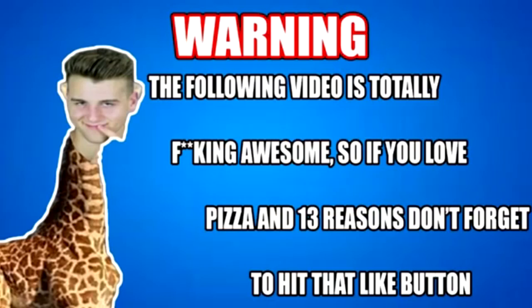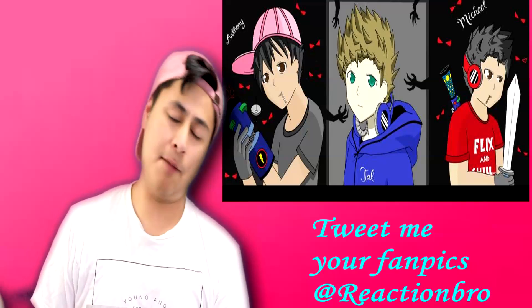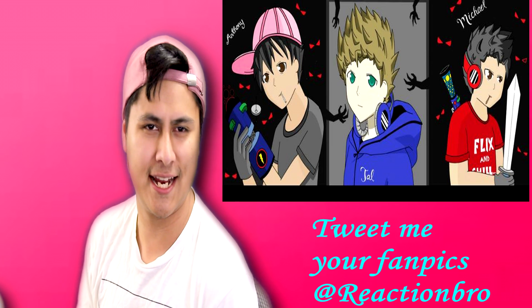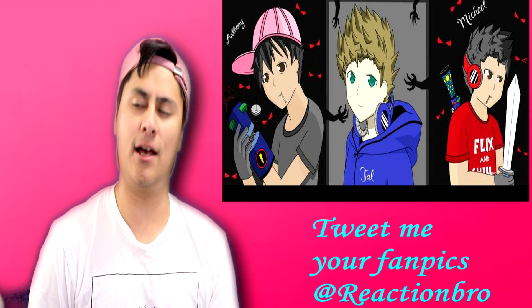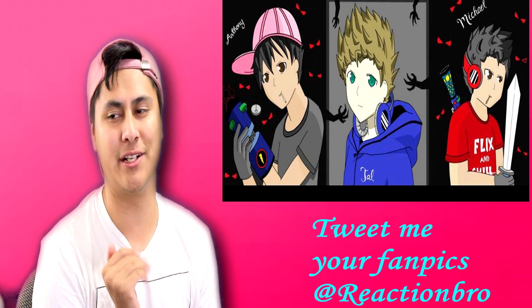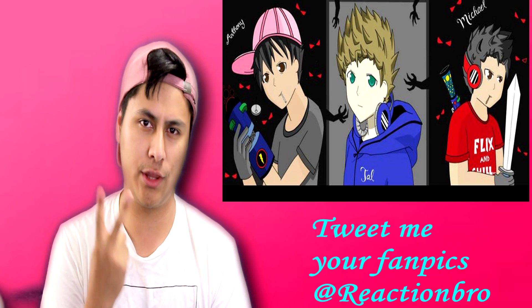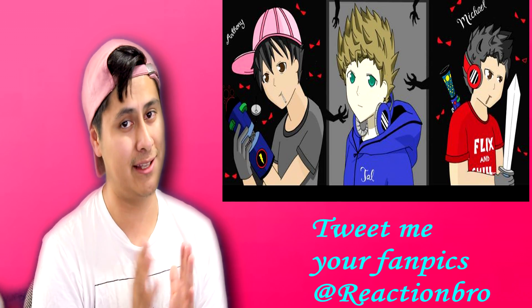Warning: the following video is totally awesome, so if you love pizza and have 13 reasons, don't forget to hit that like button. What's up, how are y'all doing? Hopefully you guys are having such a wonderful day. Are you guys ready? We're about to be looking at some GIFs that show you how things are actually done, and most of them are very satisfying, which is pretty much why I love reacting to these videos. Got many requests for a part two and I found more, so let's get right into it.